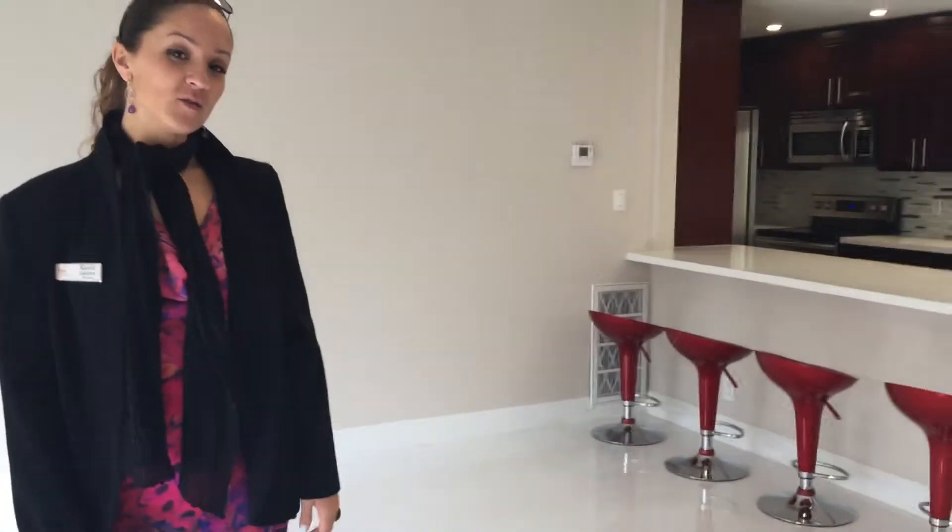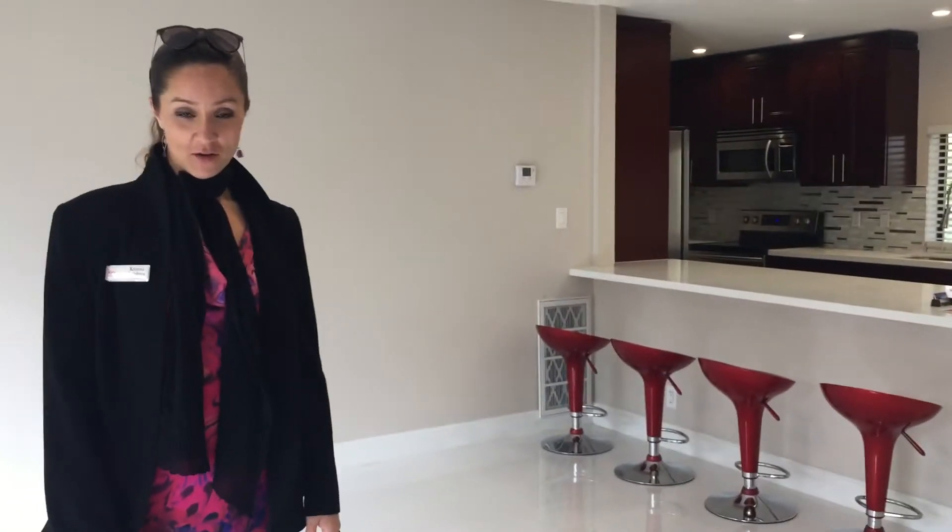Hey guys, it's Christina with Keller Williams Realty and I'm here on my new listing at 577th Avenue in Marco Island, Florida.